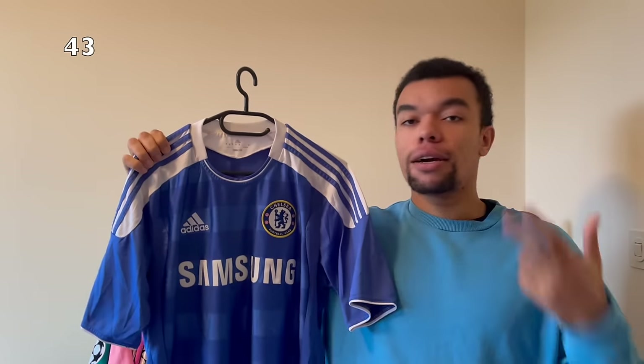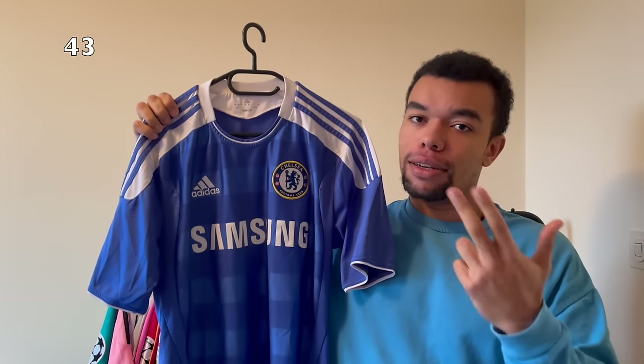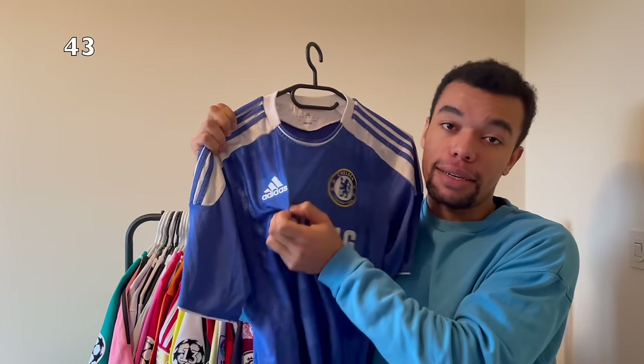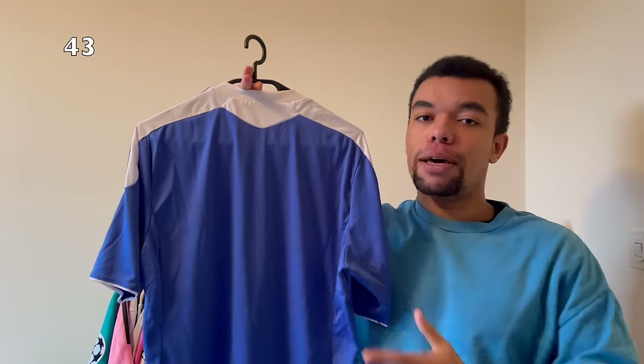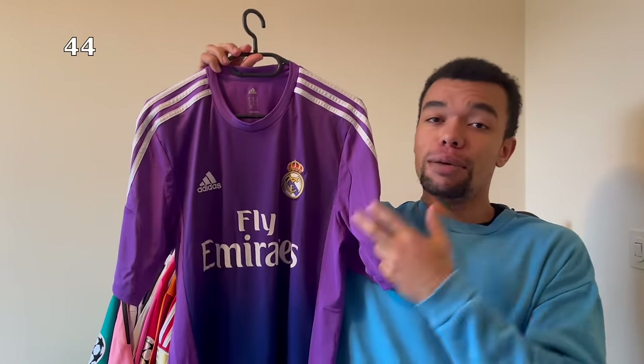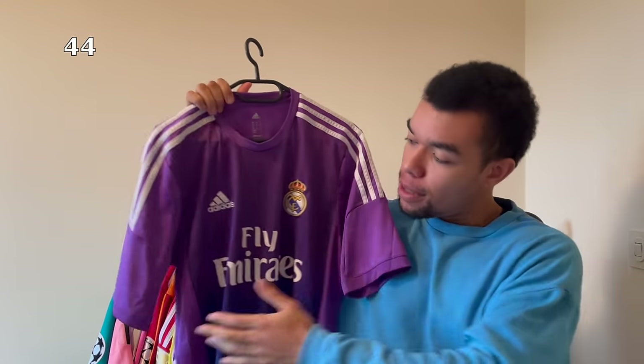Next up is the Chelsea 11-12 home shirt - an iconic shirt because they won the Champions League final in this exact shirt. They still had the Samsung sponsor and their shirts were manufactured by Adidas. Still no name or number on the back but I'm gonna print this shirt next year.